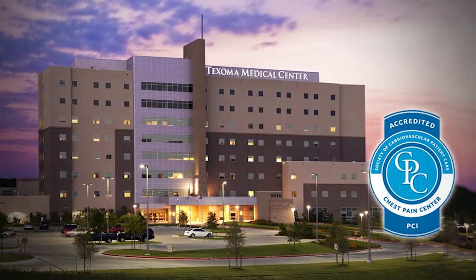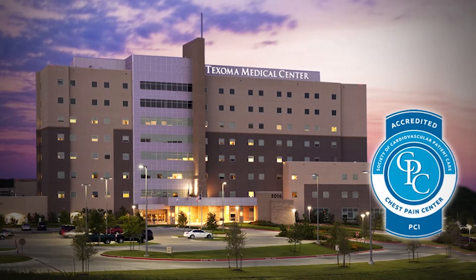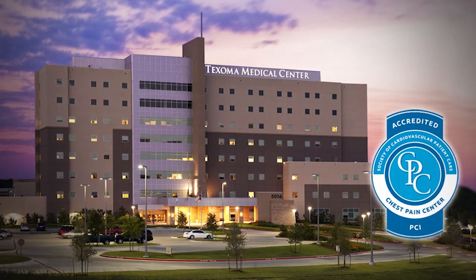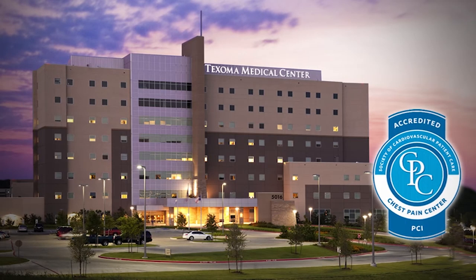TMC has been recognized as a nationally accredited chest pain center, which means we have met stringent guidelines set forth by the accrediting agency to show that we provide top quality care here at TMC.